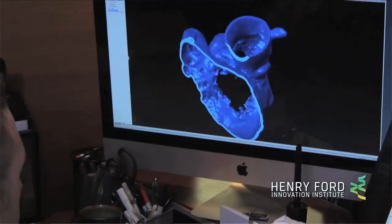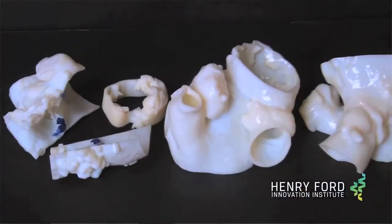And we've come to really rely on these 3D models a lot to make management decisions about sizing of valves, types of valves, and whether or not new valves could fit into the old valves.